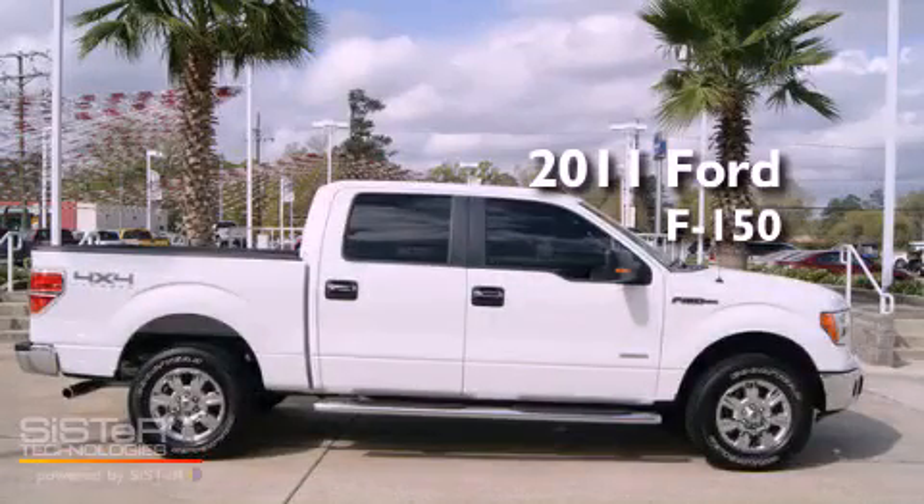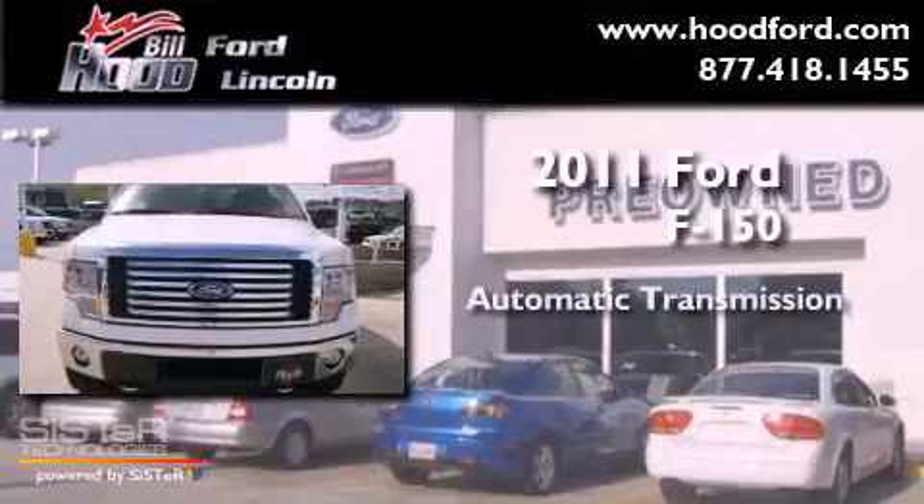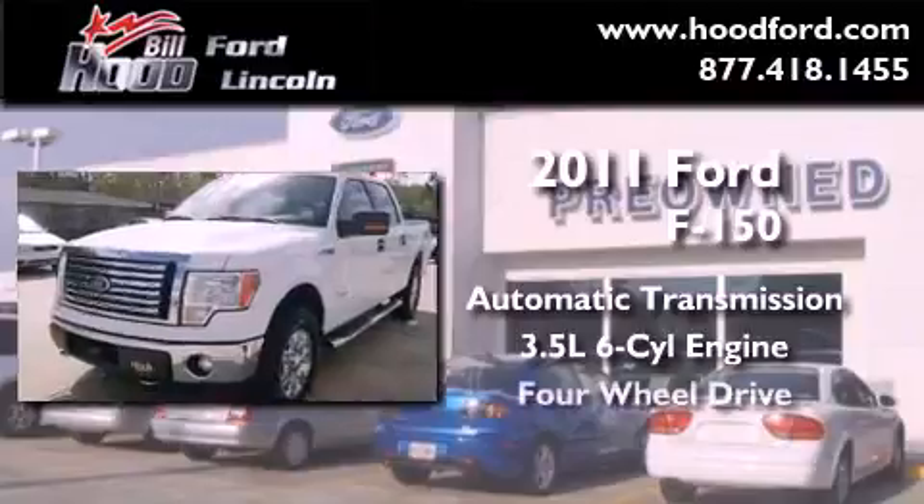This is a 2011 Ford F-150. This truck has an automatic transmission, a 3.5-liter V6, and four-wheel drive.